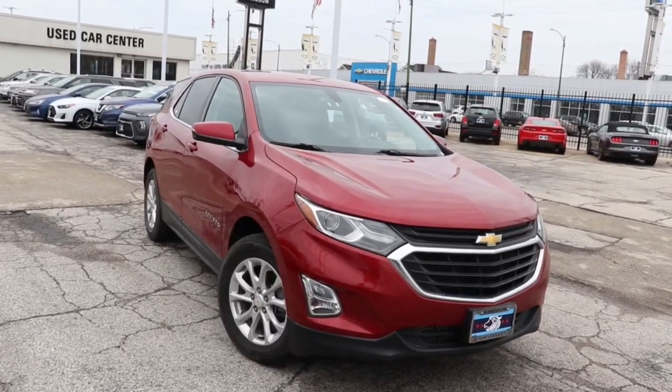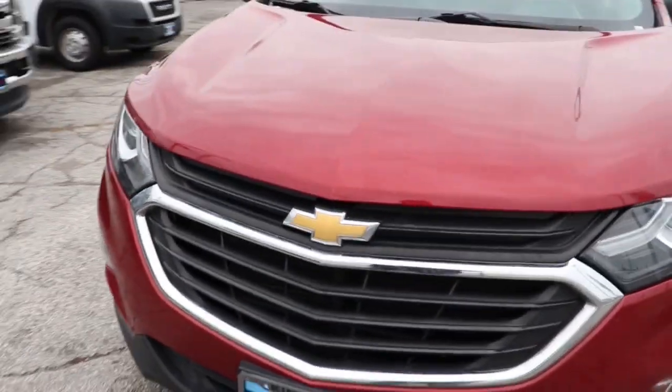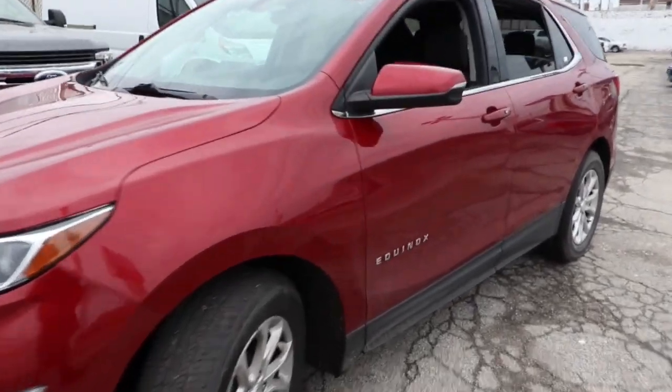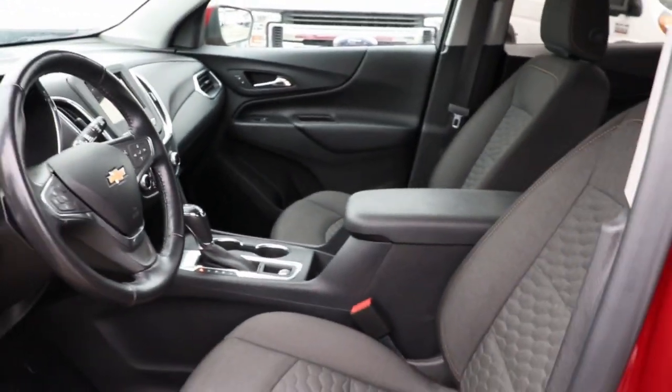Hop into the 2019 Chevrolet Equinox. This vehicle is an outstanding buy with fewer than 60,000 miles on the odometer. The Equinox delivers advanced safety features, family-friendly passenger comfort, technology that keeps you connected and entertained, ample cargo space, and sculpted styling.